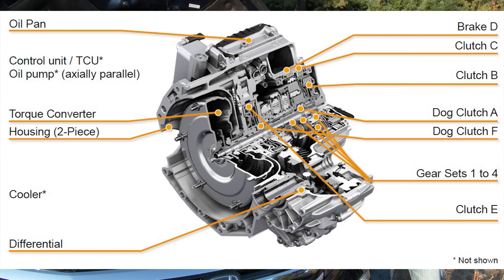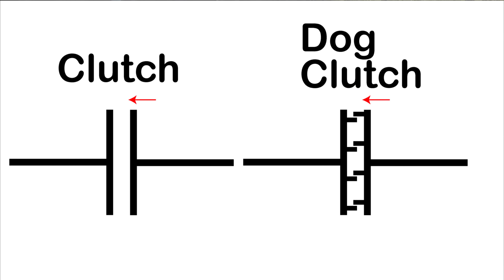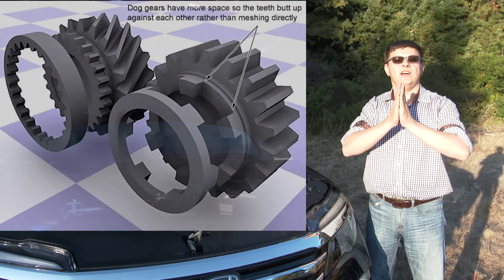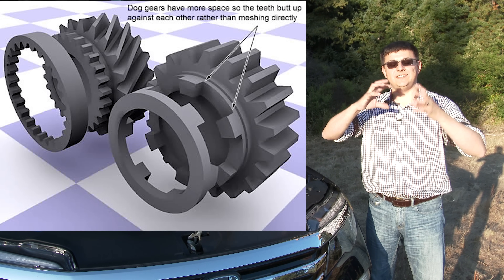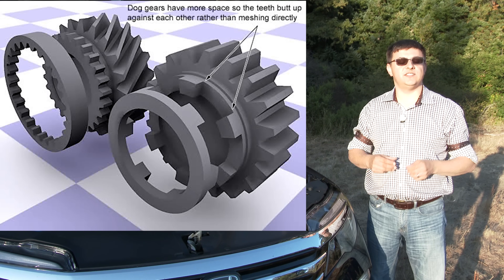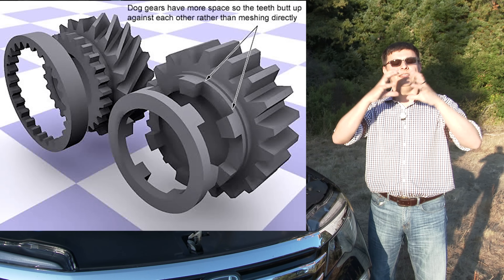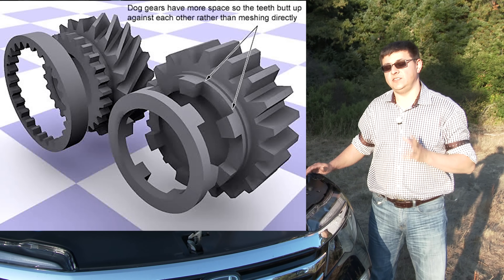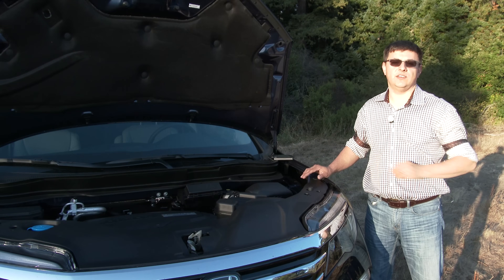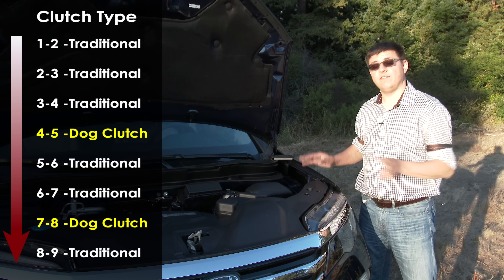This transmission uses clutch packs, but it also uses dog clutches, which are positive engagement clutches with teeth that mesh together. Instead of two discs slowly engaging via friction surfaces, the transmission actually has to mesh those teeth together. The problem with this style of clutch is that it requires an awful lot more precision — you have to align the spinning motion on one side to the other, which means the transmission has to briefly shift to neutral. This only happens on two specific shifts: gear four to five, and gear seven to eight.